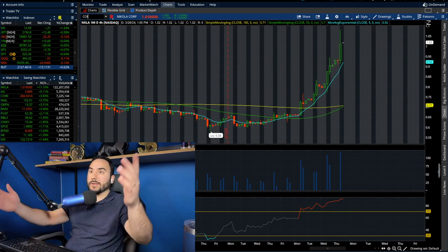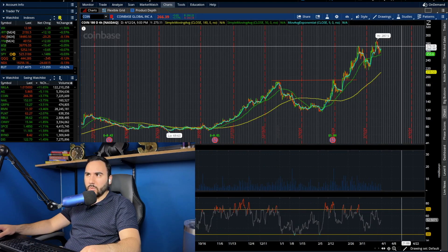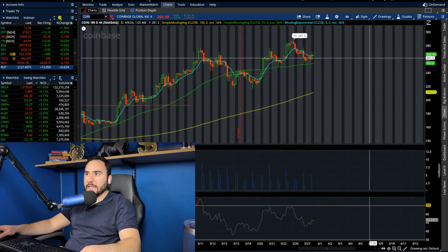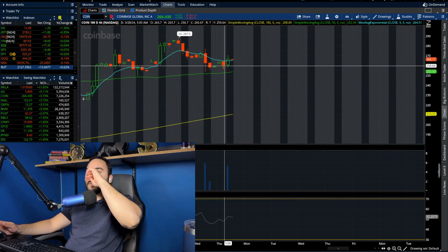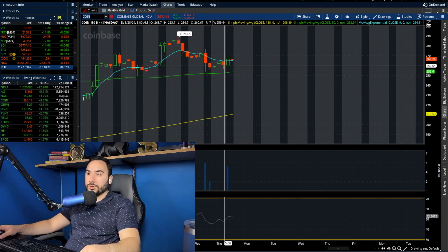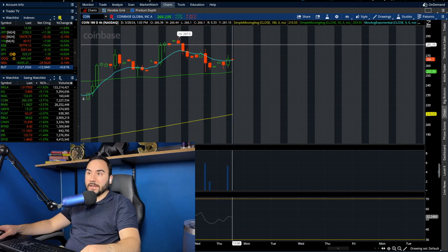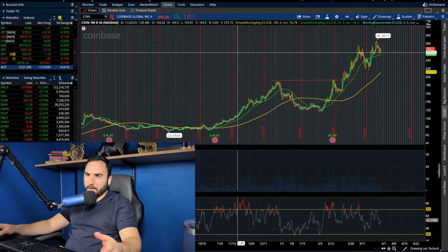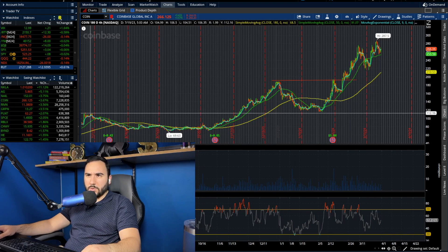Coinbase — what else is new? This one's trying to break out yet again. Looks like we're up about 4% on the day. Looks like we're still consolidating, arguably above this 50 moving average on the four-hour chart. But if we start pushing 280, 285, maybe even higher, that could be around the corner for Coinbase.